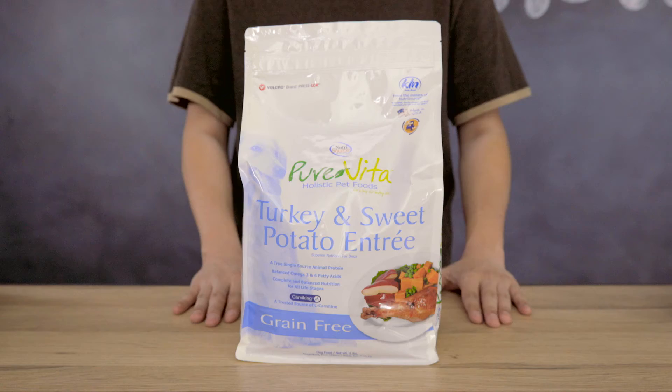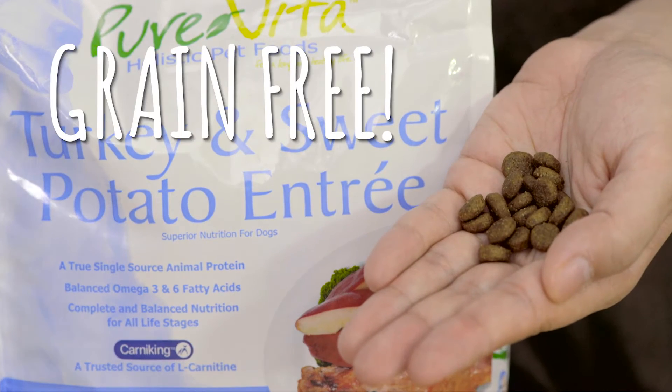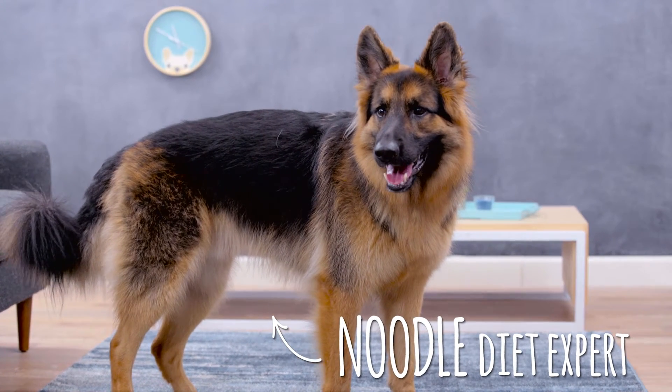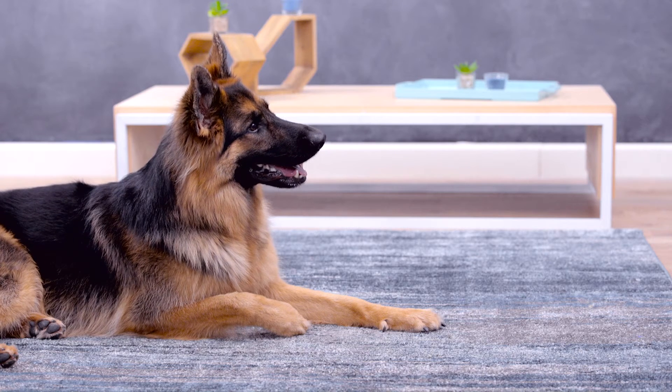For a grain-free option, look into Pure Vita Grain-Free Dry Turkey Formula Dog Food. While a grain-free diet most closely resembles the ancestral diet, your wolf at home still needs some carbohydrates. Pure Vita chooses carb sources that are low on the glycemic index, like garbanzo beans and lentils, to avoid the sugar spikes that can have your dog going from fidgety to lethargic after eating.